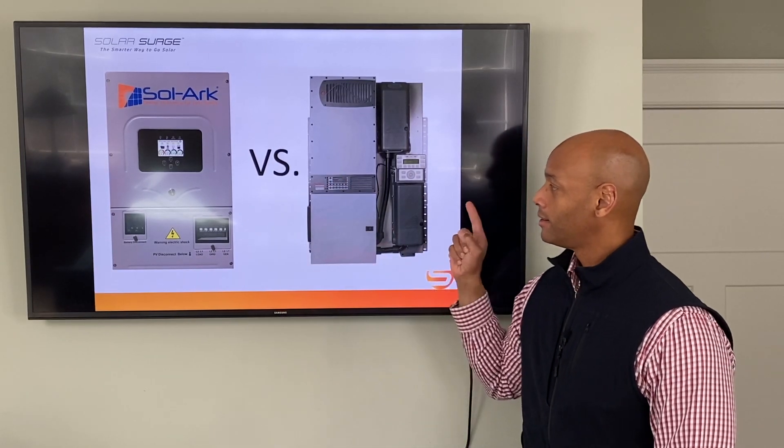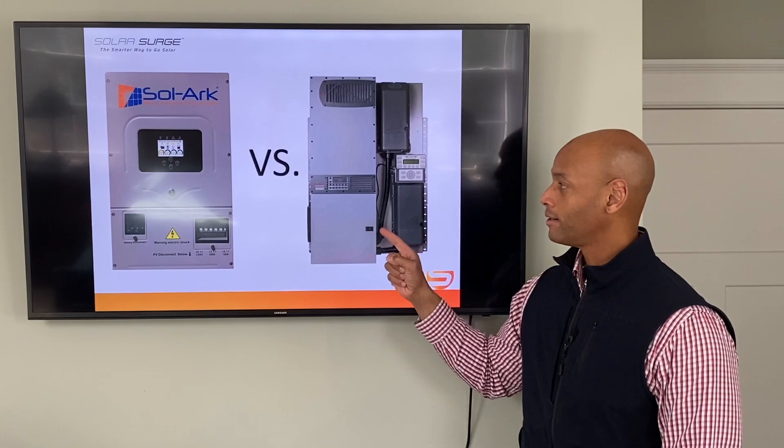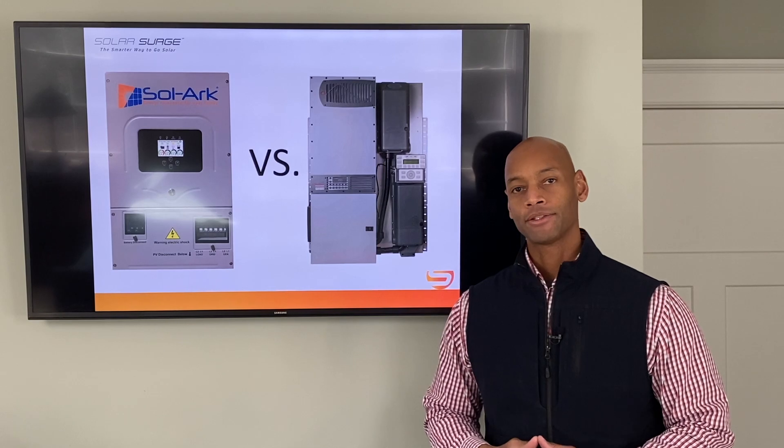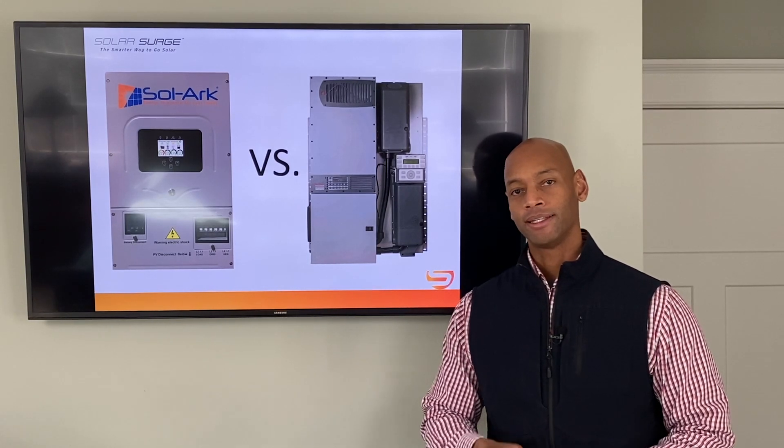Solark 12K. Outback FlexPower Radian. Which is the best inverter for grid-down preparedness? We're going to be answering that question and much more in today's video.